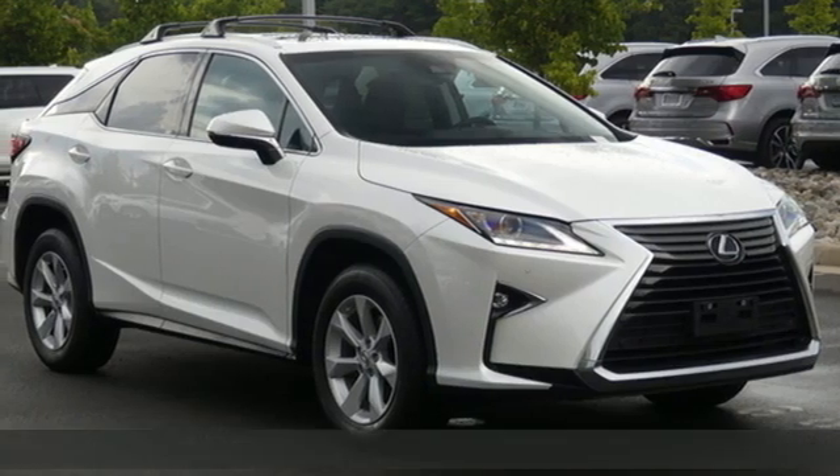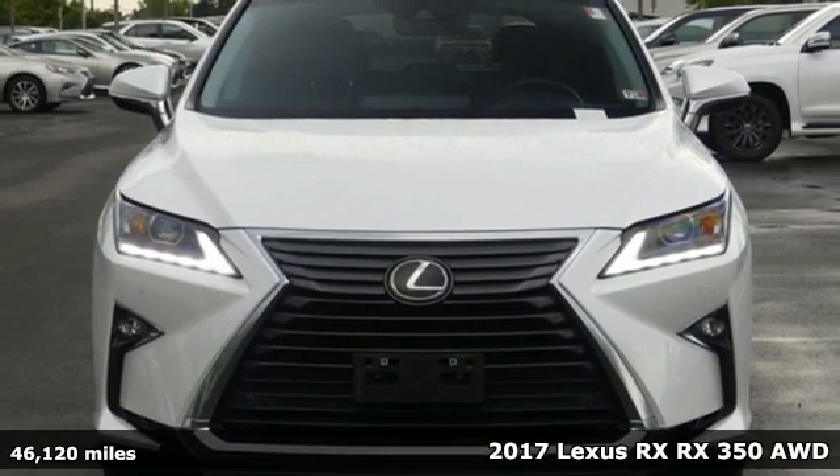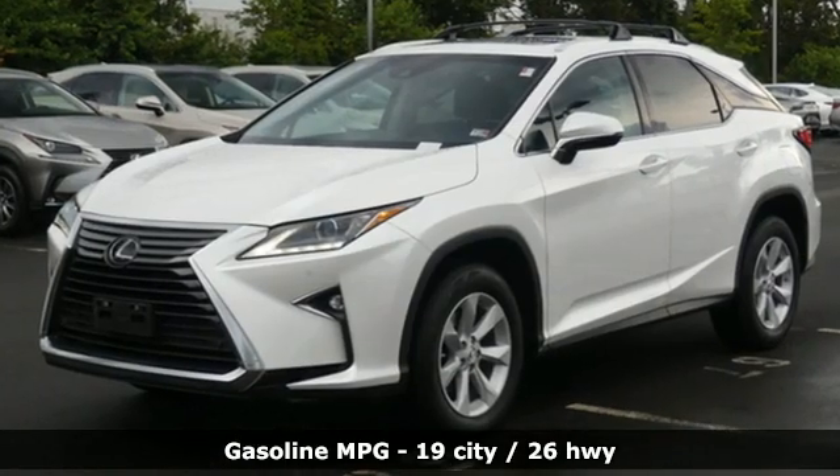It's a 2017 Lexus RX. This RX is sophistication sharpened and luxury transformed. The untamed elegance will take you away and it comes with all the amenities you need.